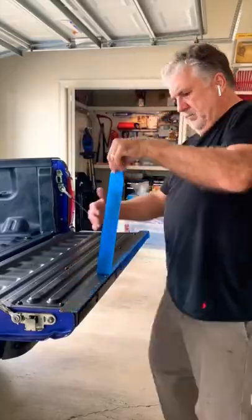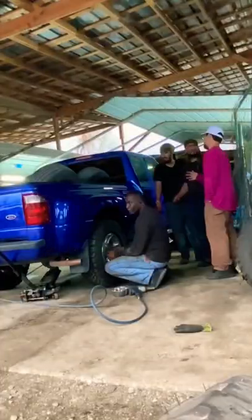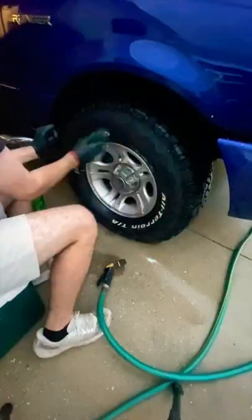We then lined the bed with some bed liner that we got from O'Reilly's — really cleaned this one up because the bed was in rough shape. Then we put some bigger tires on it to give it a better stance and posted it up for sale.